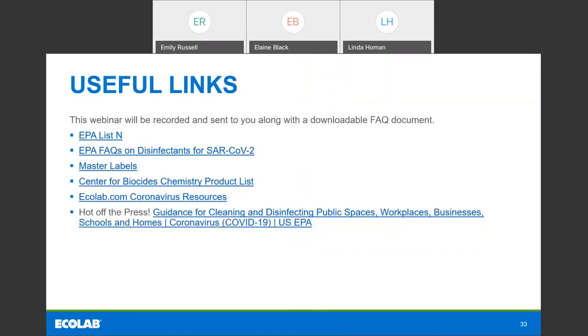Those were most of the good questions that we had. Here are some links to the information we discussed today, including a link to the guidance that just came out about cleaning and disinfecting public spaces, workplaces, businesses, schools, and homes. I'd like to extend a very special thank you to Dr. Black for presenting the latest information on the regulatory landscape for disinfectants and disinfectant technology as it relates to COVID-19. This concludes our program today. This webinar will be recorded and sent to you along with a downloadable FAQ document. If you have any follow-up questions, please reach out to your Ecolab account executive. Thanks everyone for joining the call today.